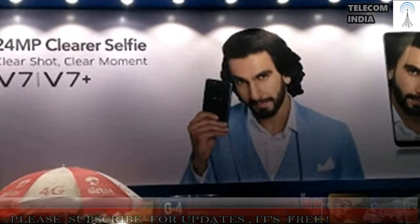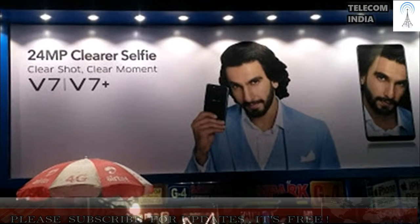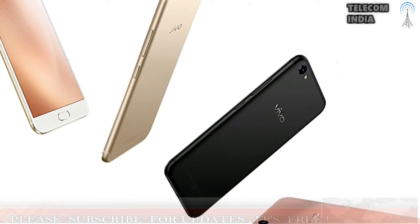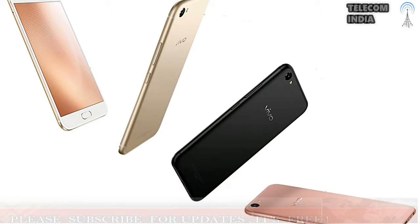There's a 16 MP rear camera with f/2.0 aperture, and there's a Beautify video feature as well. The smartphone runs Android 7.0 Nougat with Funtouch OS on top. This entire package is backed by a 3,225 mAh battery, though Vivo did not mention fast charging support.